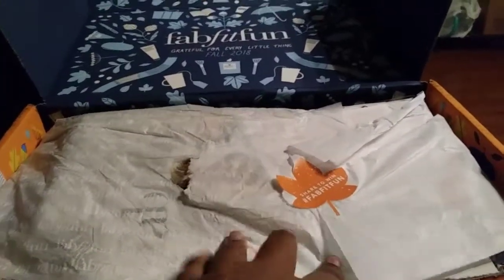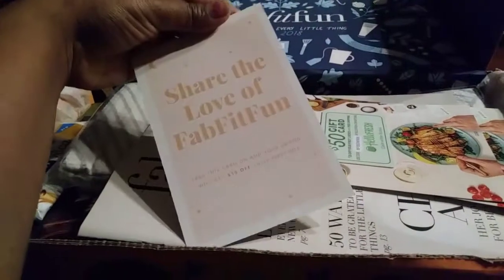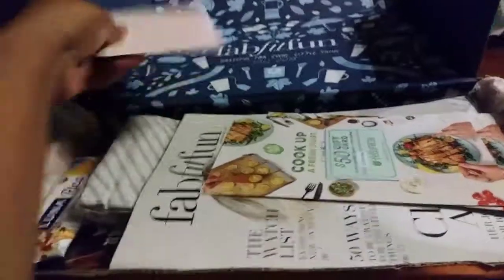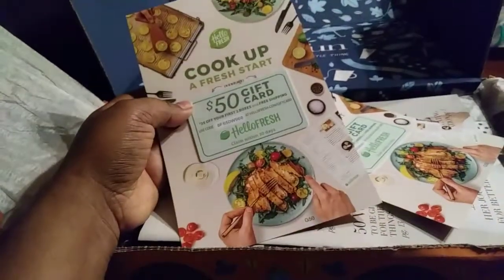It's really cute inside, and it was all wrapped up — but I told you I had pre-opened it because I'm the type of person who loves to just dive in. There's something that says 'Share to Win,' hashtag FabFitFun, and a little tissue to wrap everything up. Then we have a 'Share the Love of FabFitFun' card — it looks like $10 off your next box. I'll probably link that in the description below, since some of you want to know about different things and I never put it there, but I'm going to start doing that.